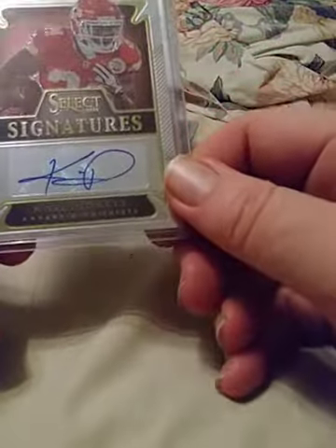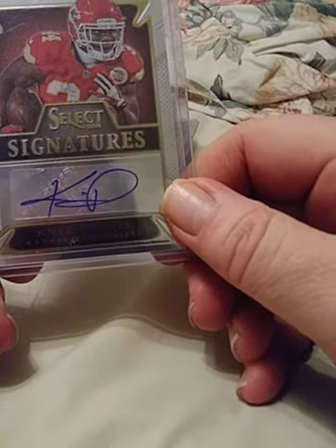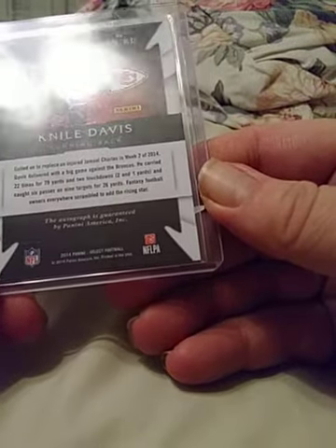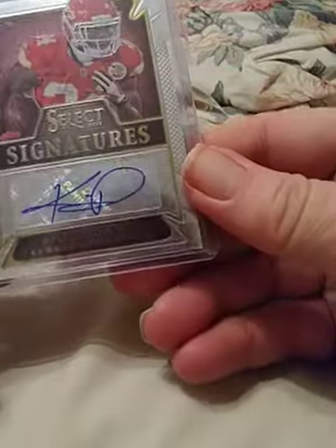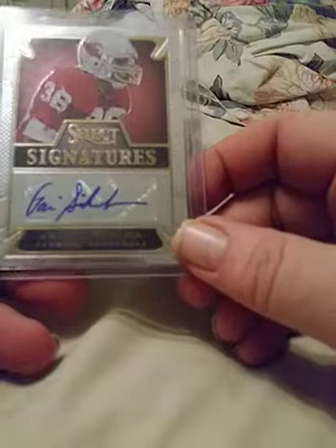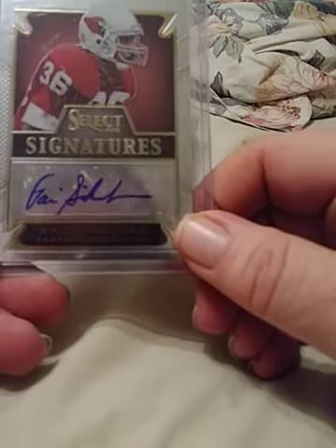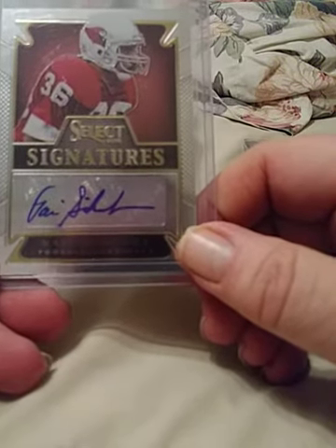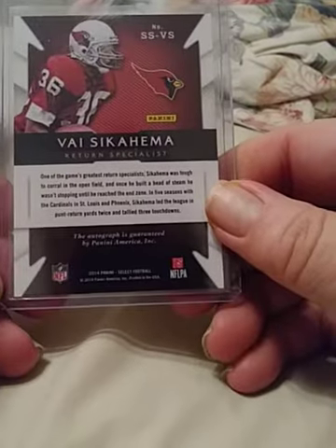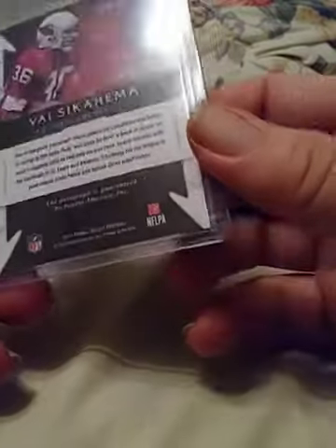Next up, running back for the Chiefs — Knile Davis — Select Signatures. It is autographed and numbered — actually, no number. That's kind of shocking. Another Select Signature — kind of nostalgic going back in time — one of the best punt returners of all time, Devin Hester, who also played a pretty good secondary role. Not numbered though.